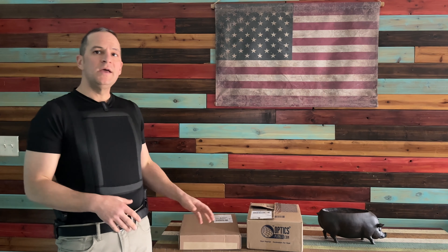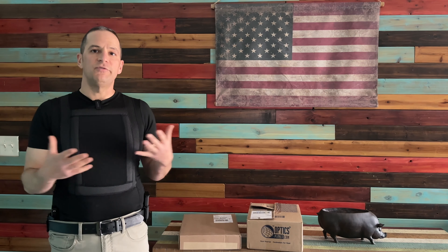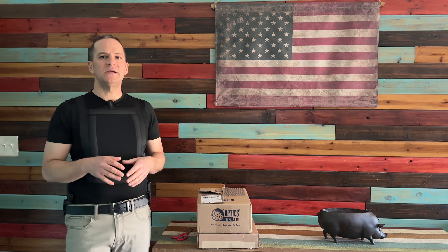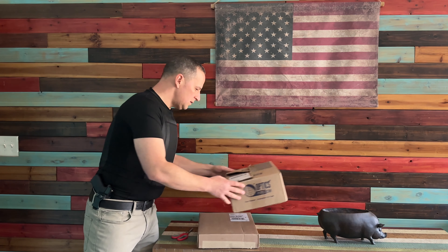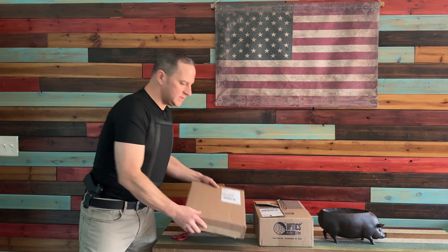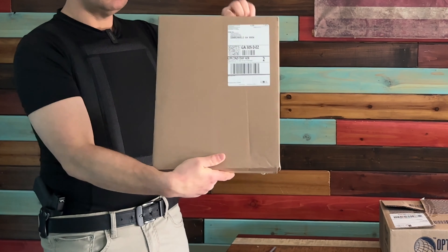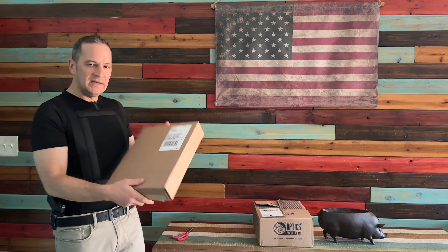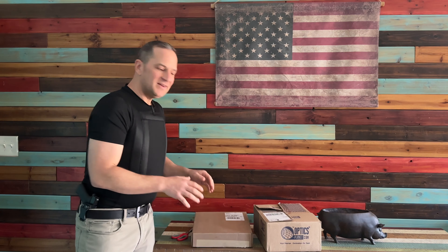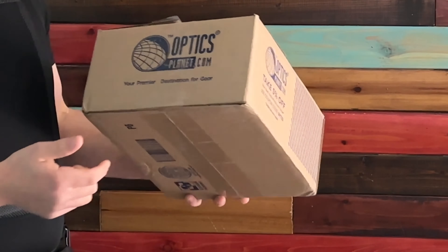Now let's unbox the Everyday Armor 2.0 t-shirt I got directly from Premier and compare it to the one I'm wearing from Optics Planet, to confirm we're getting the same thing. Right off the bat, looking at the boxes they're shipped in — this is the box from Premier Body Armor. As you can see, it is unmarked. There's no markings on it. The return address does say Premier Body Armor, but overall it's a pretty discreet box.